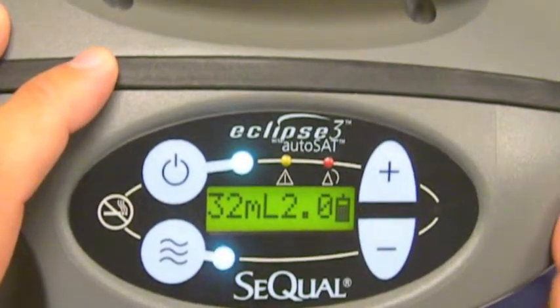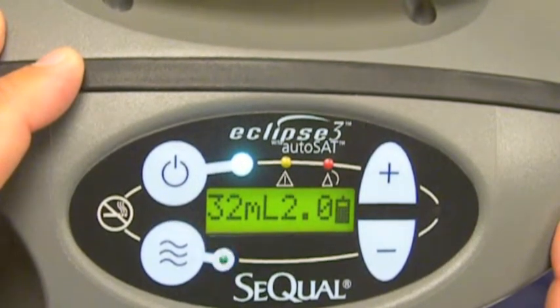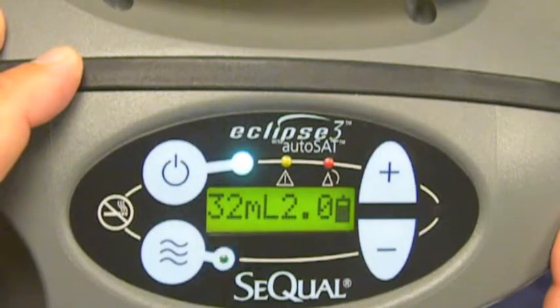That is, the compressor will speed up oxygen production, thereby protecting the integrity of the bolus size being delivered to the patient.